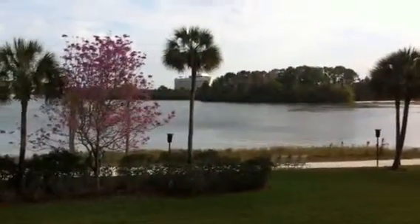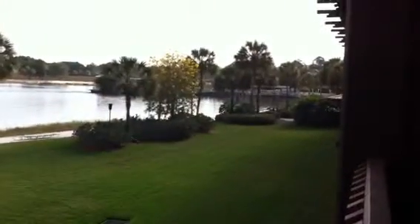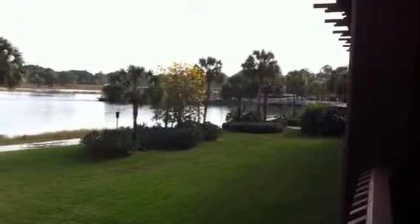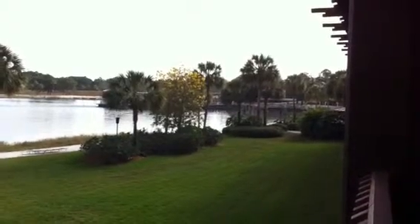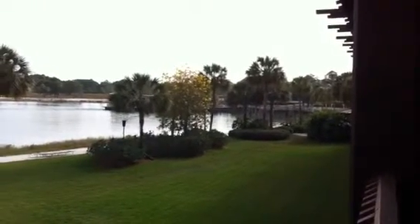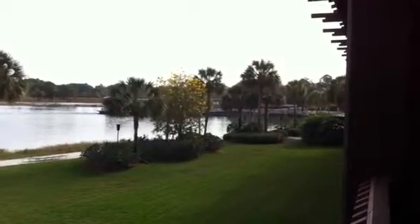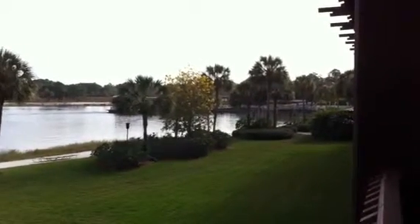Over there is the Contemporary. Over there is the Ticket and Transportation Center. That's the boat launch that you would normally take if you're going to the Magic Kingdom from the Ticket and Transportation Center. So that's how close you are. You can walk to the Ticket and Transportation Center from Tahiti — obviously there's a pathway.